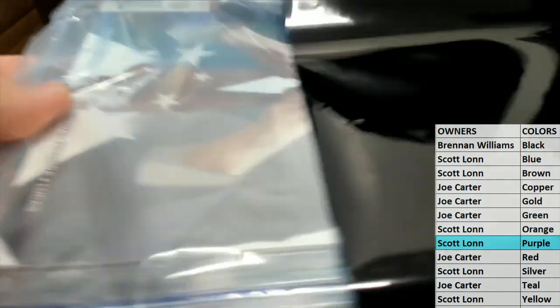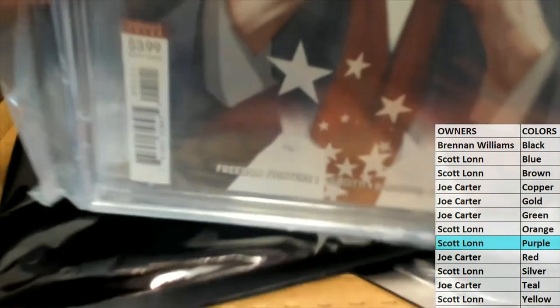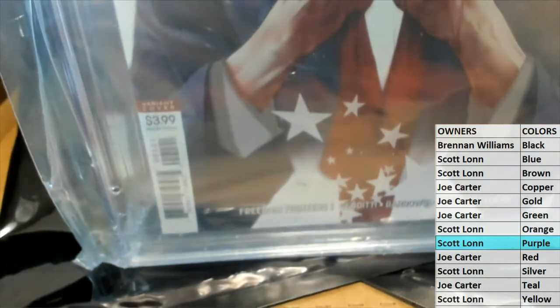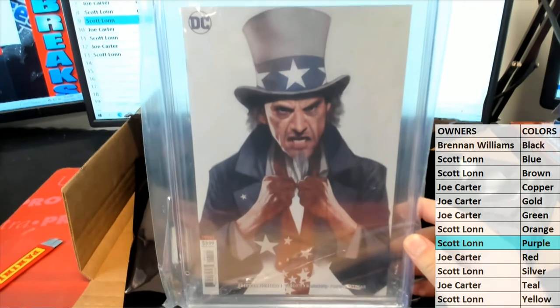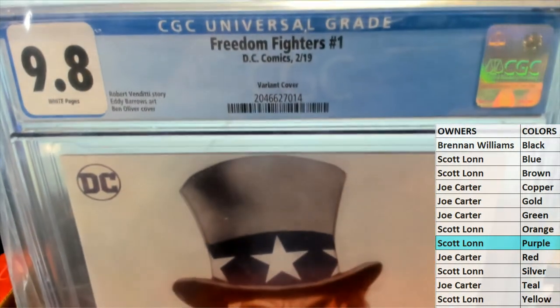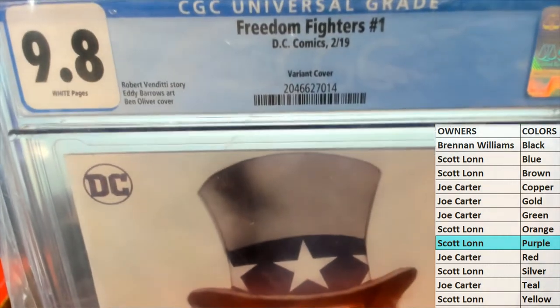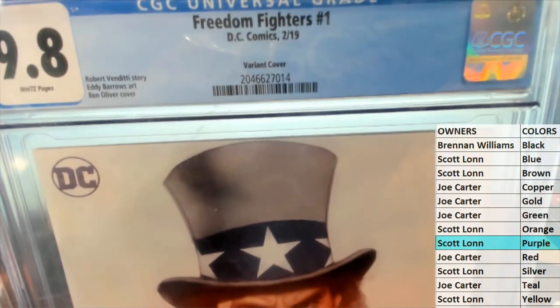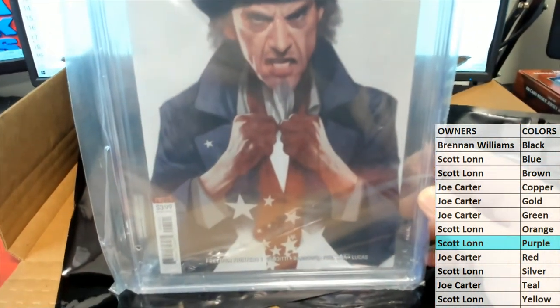All right. So Scott, you'll have purple. Let's see what you got here. Oh, this is a cool one. I'm familiar with this book, actually. Awesome cover, by the way — the camera doesn't do it justice. Freedom Fighters Number One. Good one to hold on to. It's a variant from a couple of years ago. Robert Venditti. Just an awesome cover. Freedom Fighters Number One. White page. Great hit.